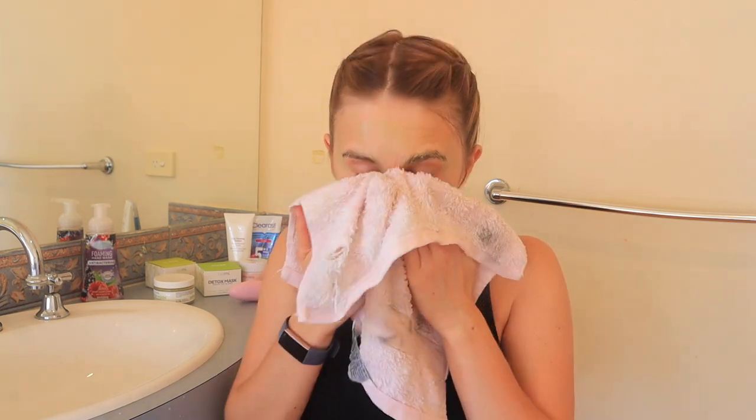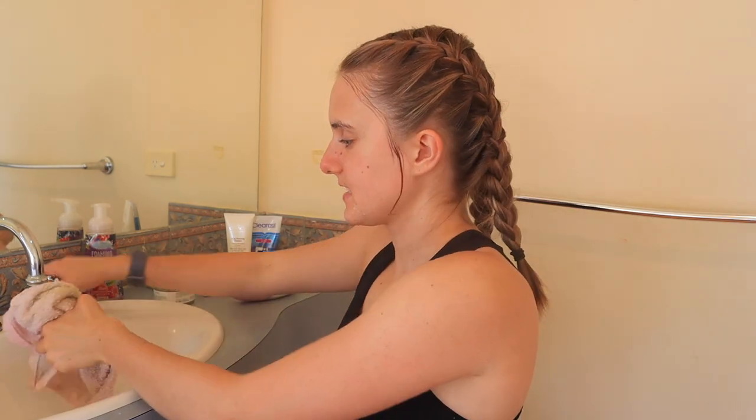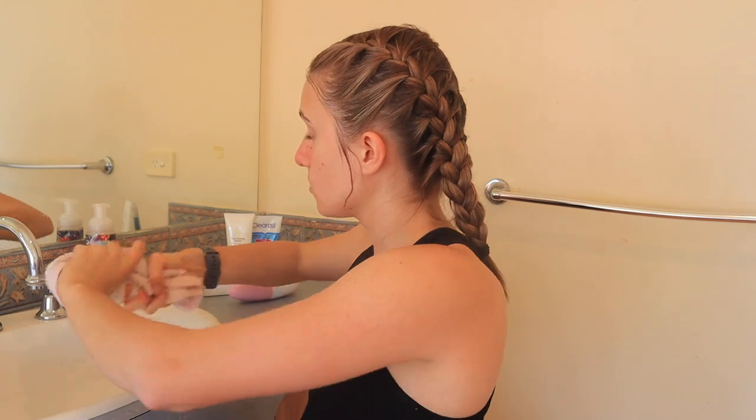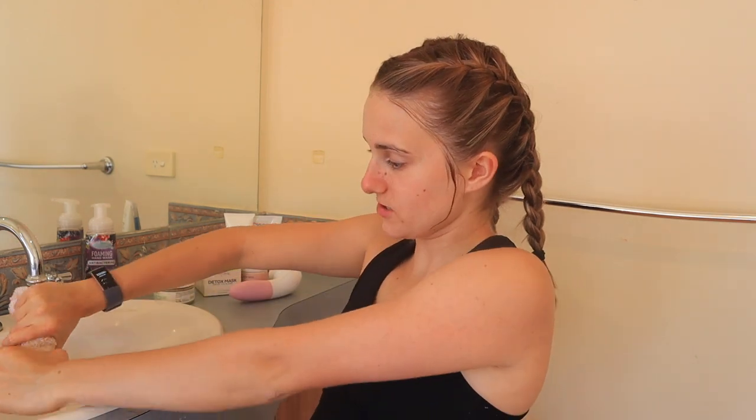Then I just wipe it off. The thing I love about this brand is that it's really natural ingredients made from green tea — who has ever heard of such a thing? I love green tea. Make sure it's all off because one morning I went to school and my friend was like, 'Paris, you've got green stuff in your eyebrow' — I hadn't washed my face mask off properly. Facial scrub done. I don't do that every day, just about three times a week.